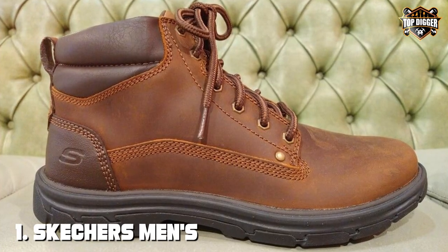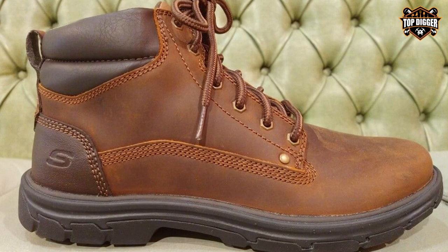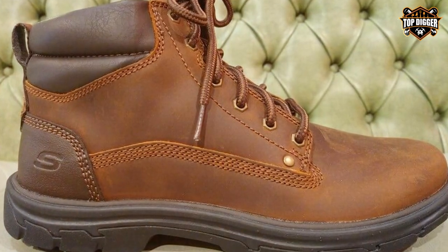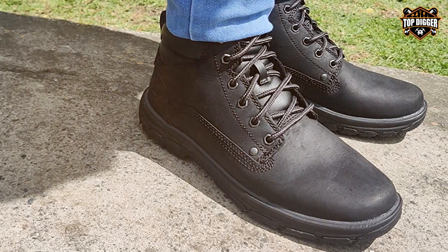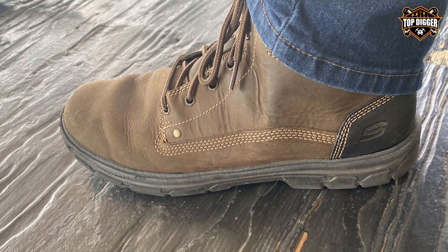At the first position of our list we have the Skechers Men's Segment Garnet hiking boot. The Skechers Men's Segment Garnet hiking boot is a true testament to the brand's commitment to combining style and functionality in footwear. These boots offer a blend of rugged durability and modern design that's perfect for hiking enthusiasts, crafted from high-quality materials.